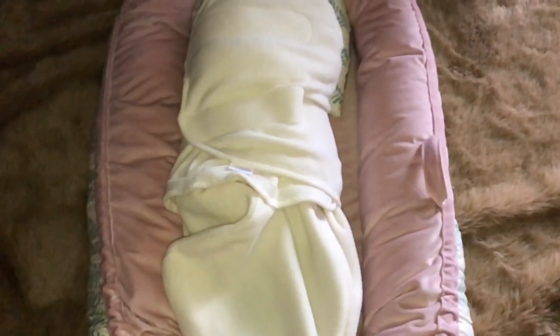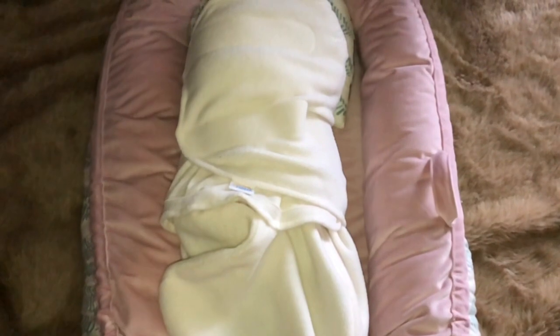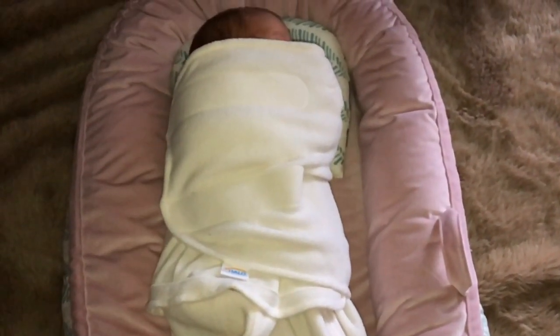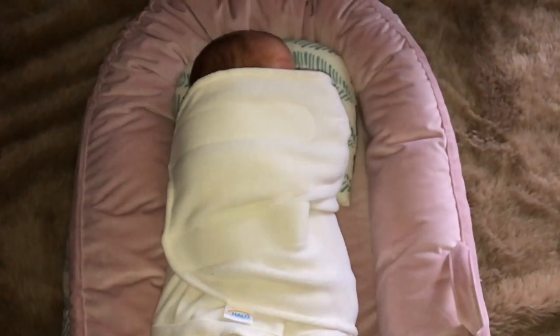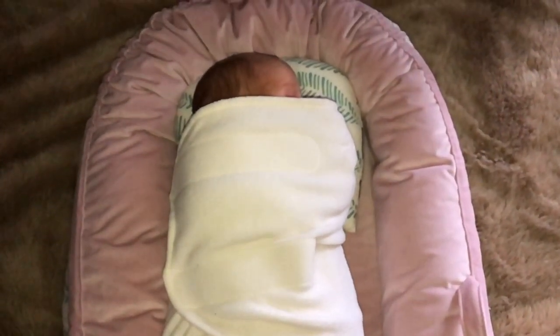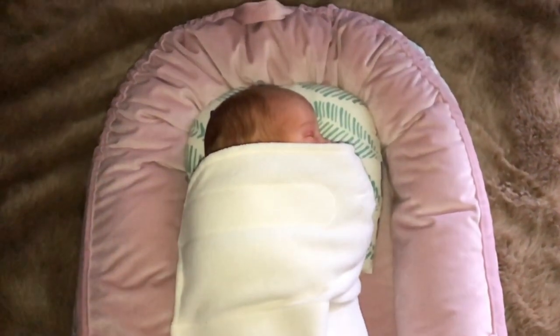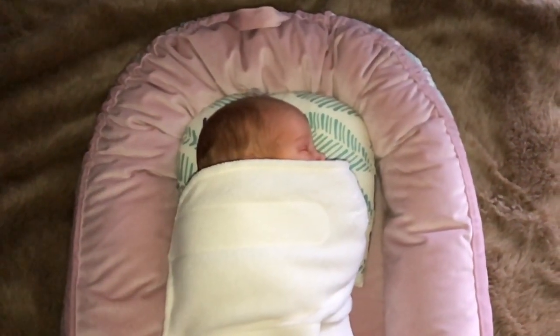It's just an amazing product that I'm so grateful I bought. The bumpers on the side really keep her secure, and if I put her in it with the Halo Sleep Sack on, it's just like the ultimate package — she's safe and secure, I know where she is, and I don't have to worry about her rolling around.